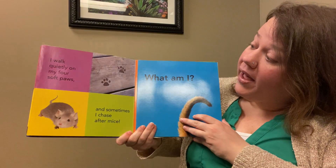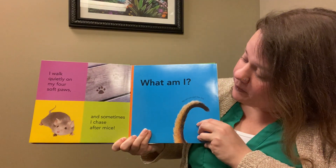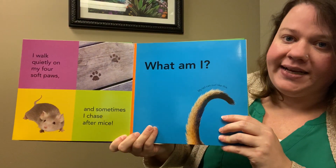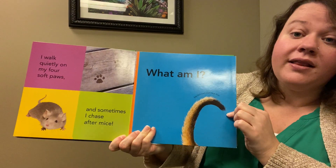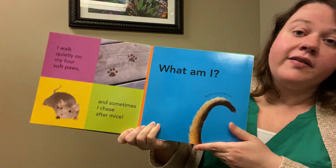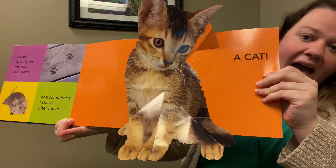I walk quietly on my four soft paws, and sometimes I chase after mice. What am I? My tail can curl like this. Who chases after mice? Whoa, it's a cat!